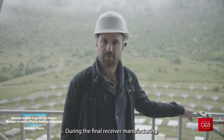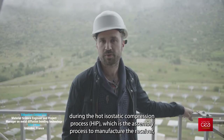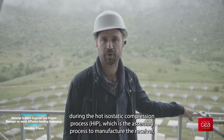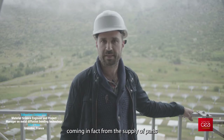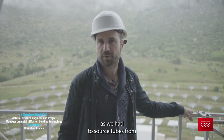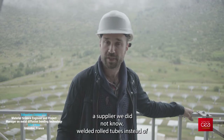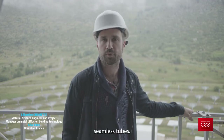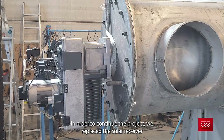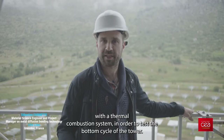In the final production phase of the project, we unfortunately encountered a failure during the isostatic hot compression cycle, which is the assembly process for the receptor. This was due to the packaging of parts at the beginning of the project, linked to the COVID-19 crisis, as we had to source tubes from an unfamiliar manufacturer. To continue the project, we had to replace the solar receptor with a thermal combustion system in order to be able to test the remaining parts.